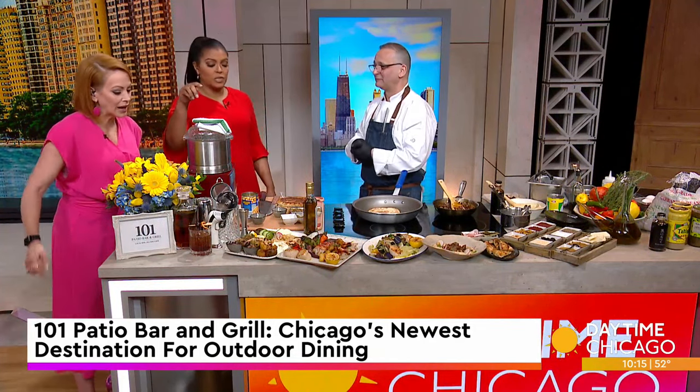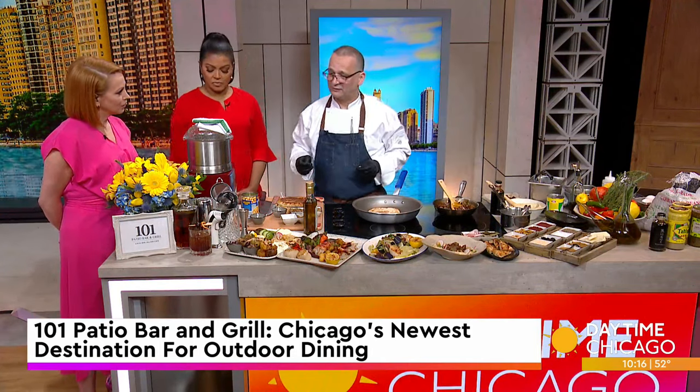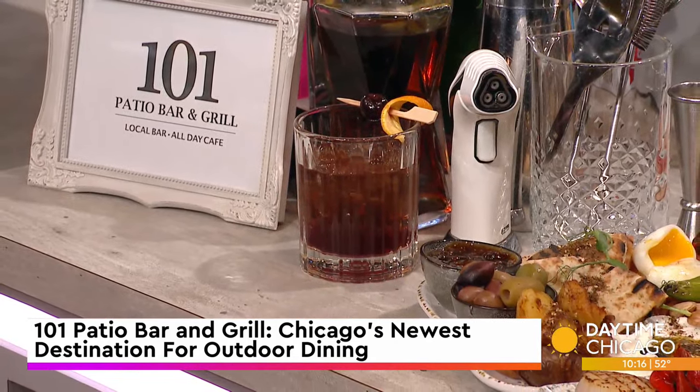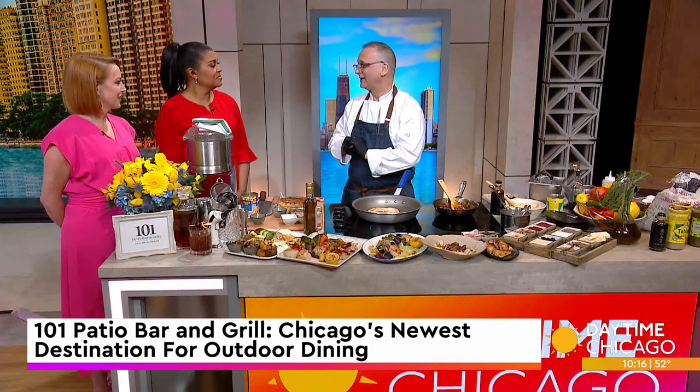And we've got cocktails over here too. This one is an old-fashioned — our signature drink from the bar on the first floor. It's made by Alex, our sommelier. He does a great job.